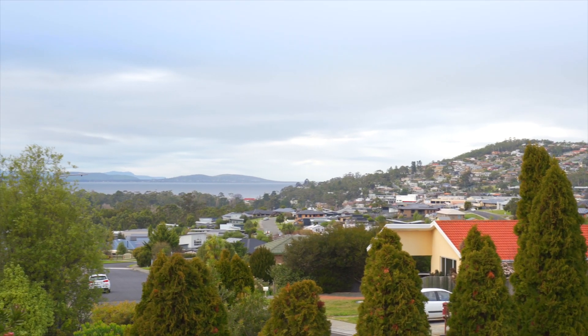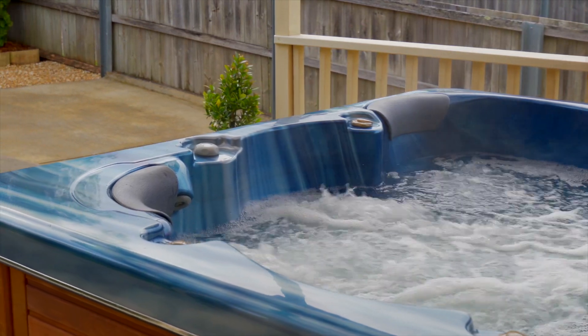As you can see, there's nothing left to do but simply move in, unpack and enjoy your new lifestyle. There's even a spa for your outdoor entertainment.